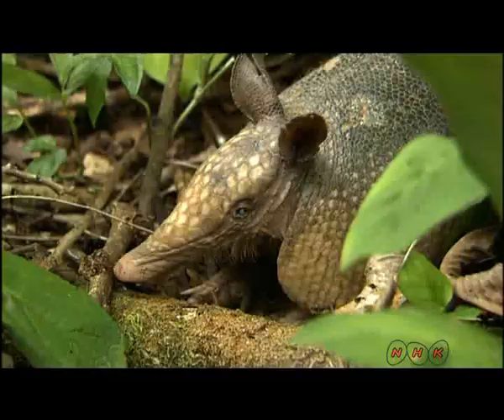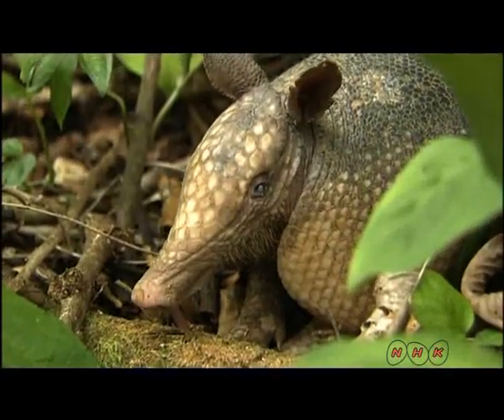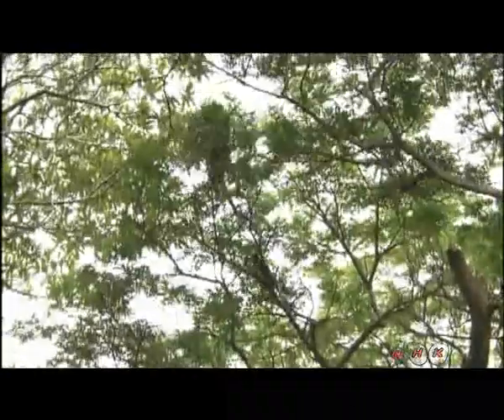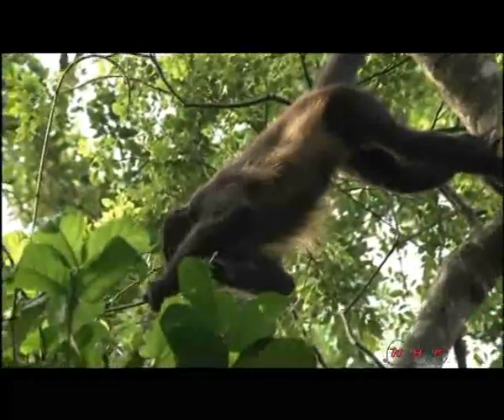One of the residents of this richly biodiverse area is the armadillo. Among their neighbours are the mantled howler monkey. Even though it's a dry forest, it becomes green during the summer. But when the winter comes, dry winds from the north blow most of the leaves off of the trees.